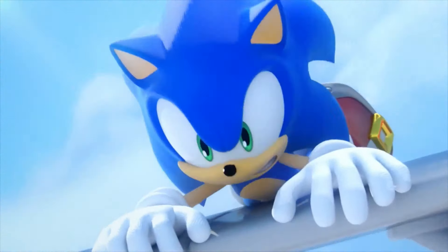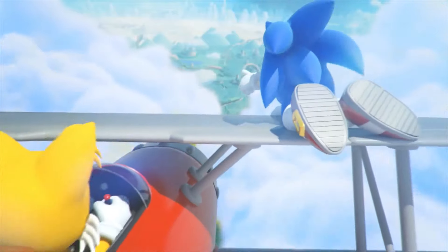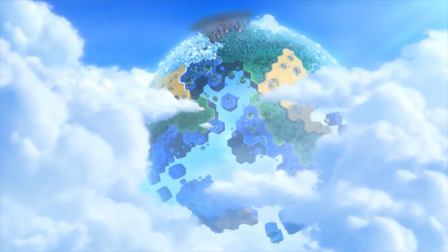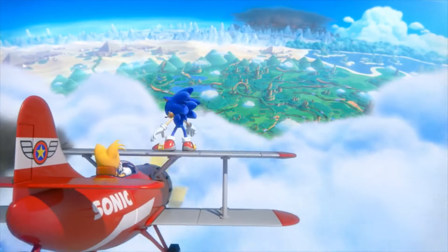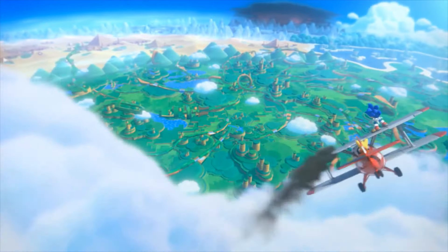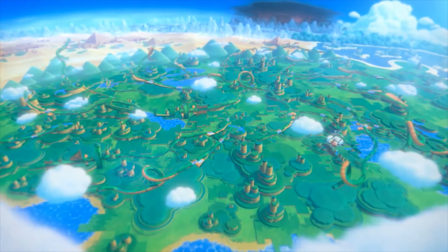The next solution is to not leave the back catalog of Sonic games in the past. I think you all know what I mean by this — port Sonic Unleashed! Hope you enjoyed this video, don't forget to like, share, subscribe and hope to see you next time. Peace.